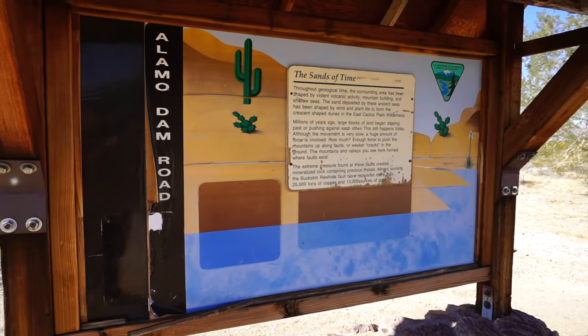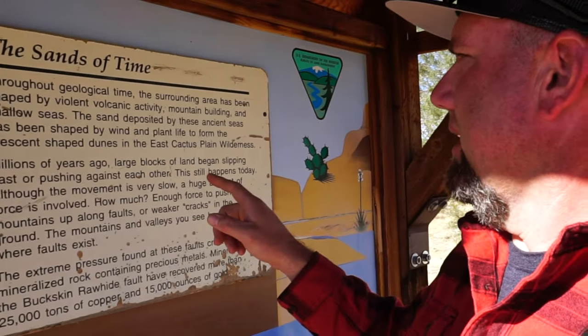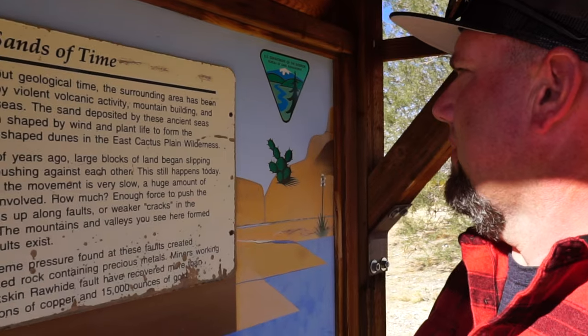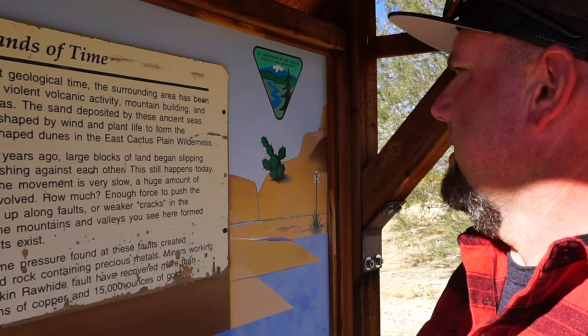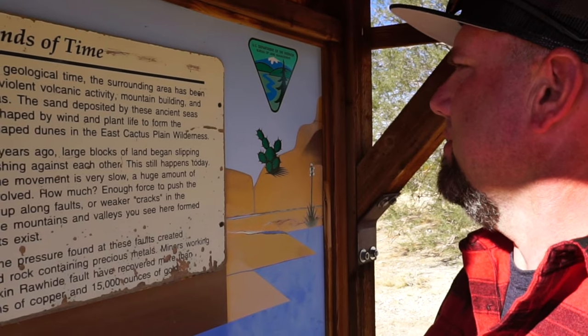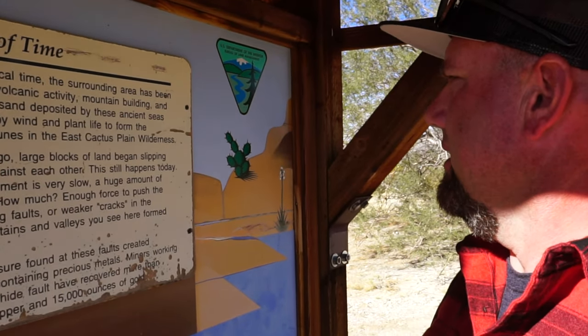So this would explain a whole lot about the landscape out here. There's a lot of extremely flat land right next to mountains everywhere out here. It says 'The Sands of Time' — throughout geological time, the surrounding area has been shaped by violent volcanic activity, mountain building, and shallow seas. The sand deposited by these ancient seas has been shaped by the wind and plant life to form crescent-shaped dunes in the East Cactus Plain Wilderness.